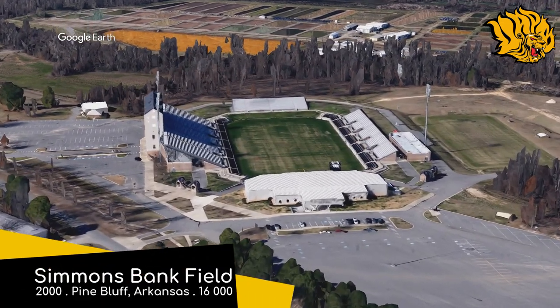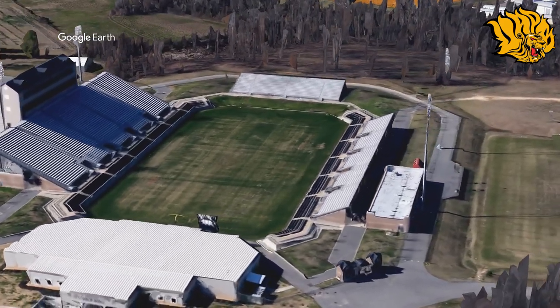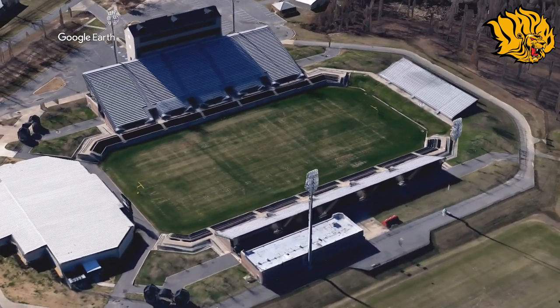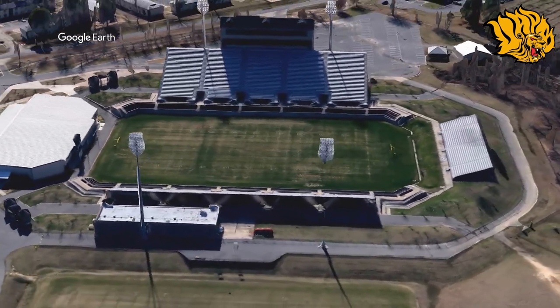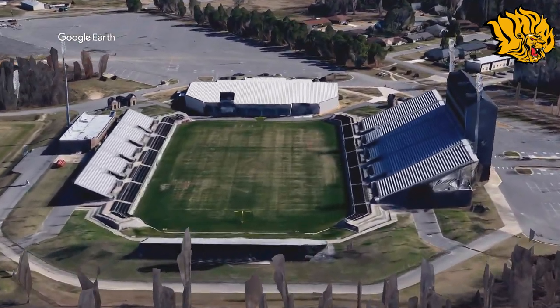Simmons Bank Field, Arkansas Pine Bluff Golden Lions. This one's unlike any we've seen so far. The major difference is that lower section of black chairback seats, which are a great addition — they just make a huge difference to the overall look of the stadium. It would have looked fairly basic otherwise. As with many stadiums in this conference, the natural grass was recently replaced with synthetic turf.